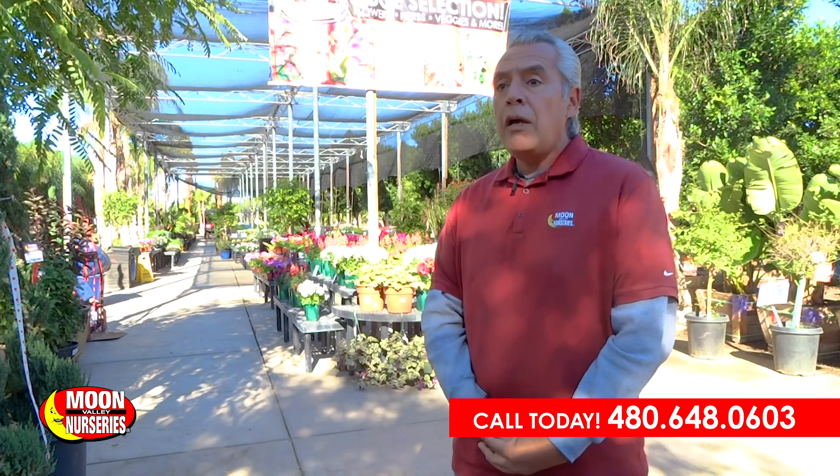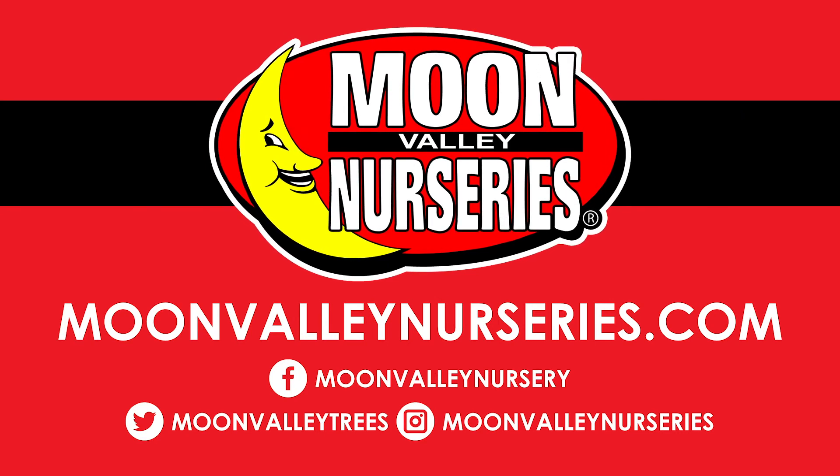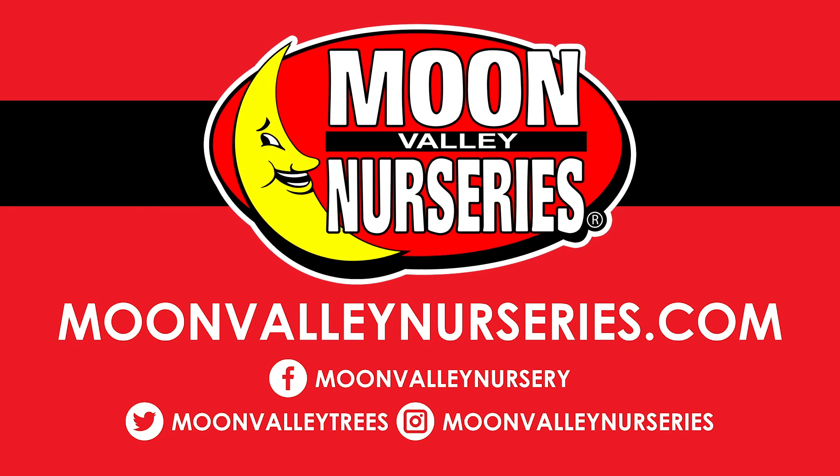I always love for my clients to come here and join us at the nursery so they can see for themselves the selection that we have. We're second to none. We're the nation's largest box tree grower, and we have seven convenient locations throughout the valley. For more information, visit us at moonvalleynurseries.com, call us, or come join us here. For the best trees on earth, go straight to the moon.